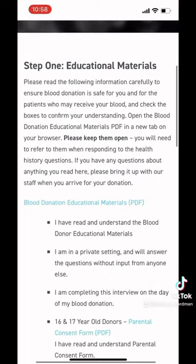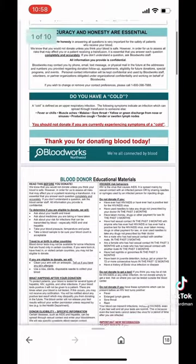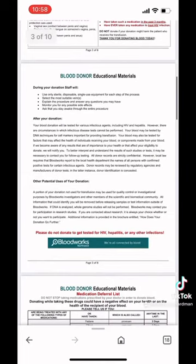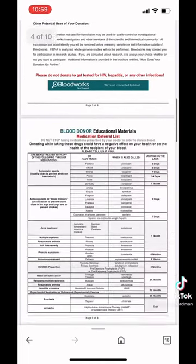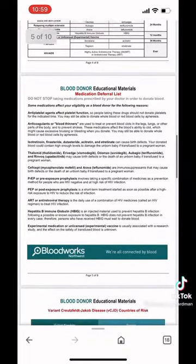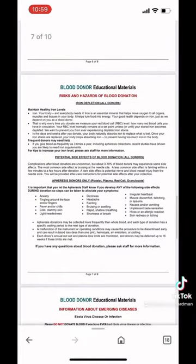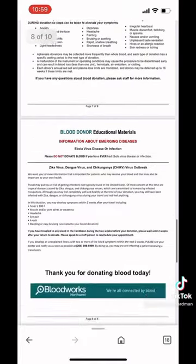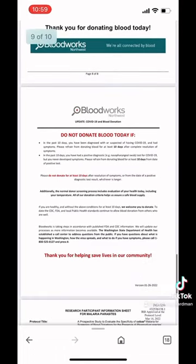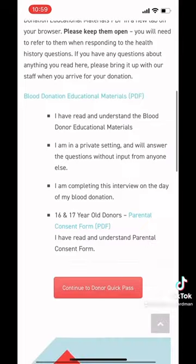We'll go to step one where we read the educational materials — just click on this PDF. These are very important for everybody to be reading. We add new things on there as we figure more stuff out about eligibility for donating. It has a medication deferral list in case you're taking medications that don't allow you to donate, lets you know the risks and hazards, gives you information about iron loss, and tells you not to donate today if you don't feel well.